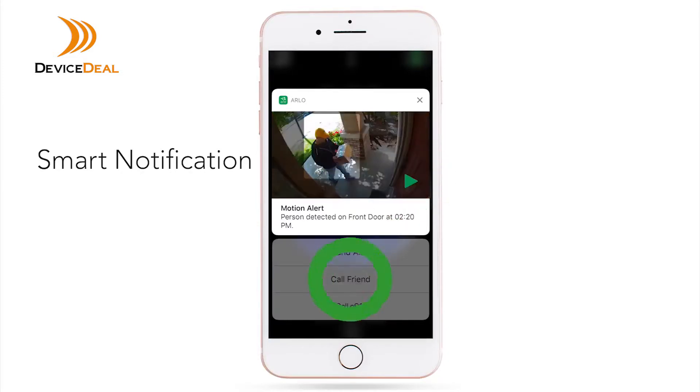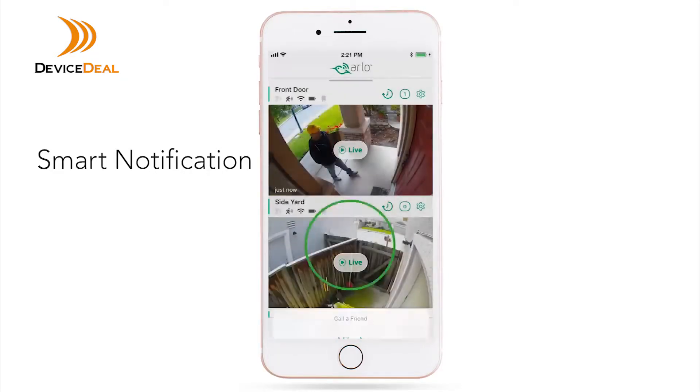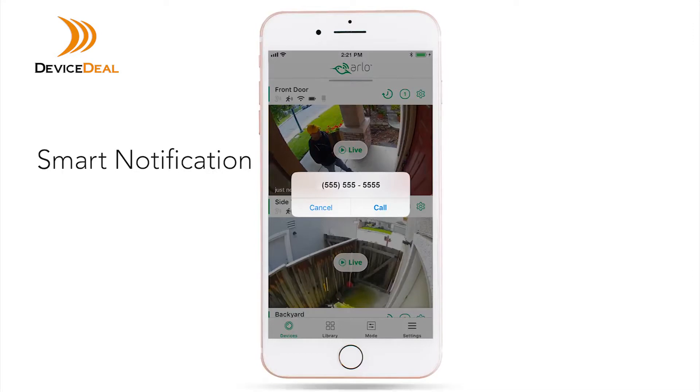The new call-to-action buttons let you quickly call a friend if, say, you see a package being delivered to your doorstep while you're away and need someone to pick it up.